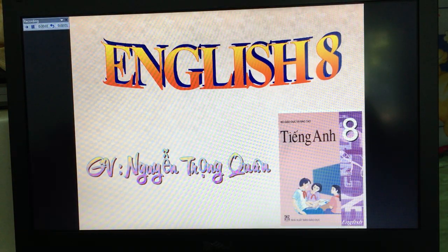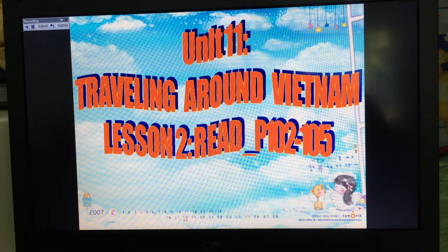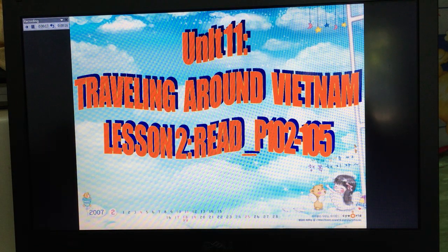Hi students! Today we continue studying the next lesson with Unit 11. The title of Unit 11 is 'Traveling Around Vietnam,' Lesson 2. Read on page 102 to 105. Now, are you ready to study?